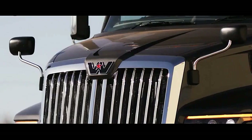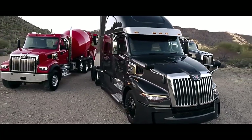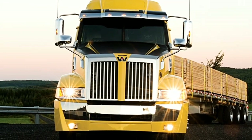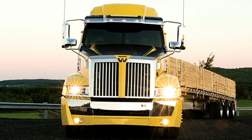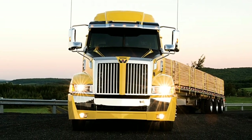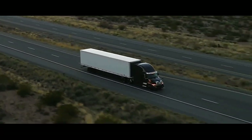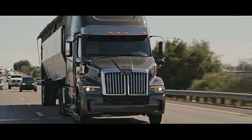The Western Star 5700XE is a high-performance heavy-duty truck designed for long-haul transportation, with a robust build and advanced features. It offers a combination of power, efficiency, and driver comfort. Aerodynamics play a pivotal role in the 5700XE design.